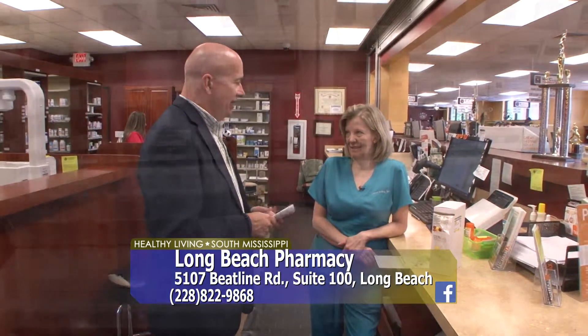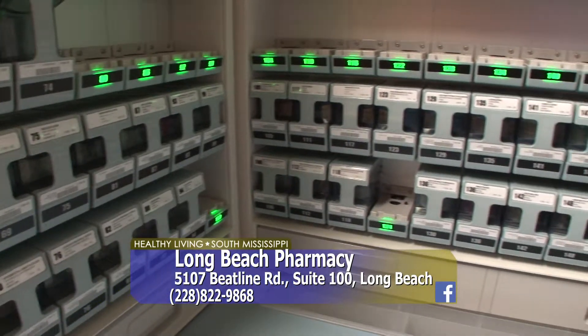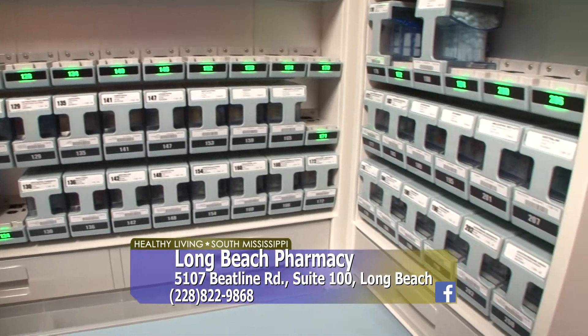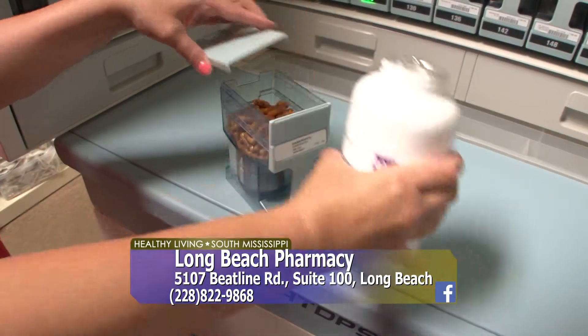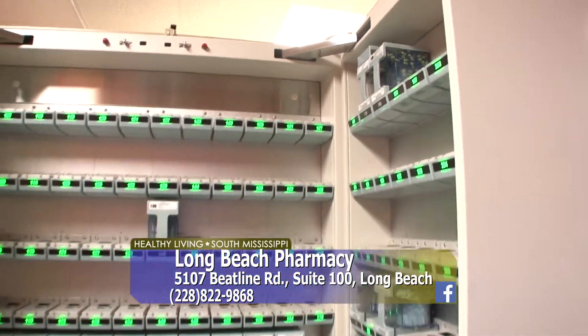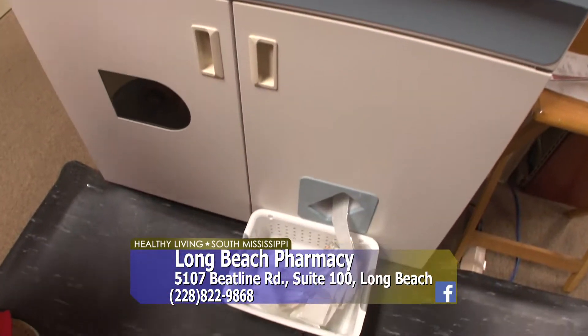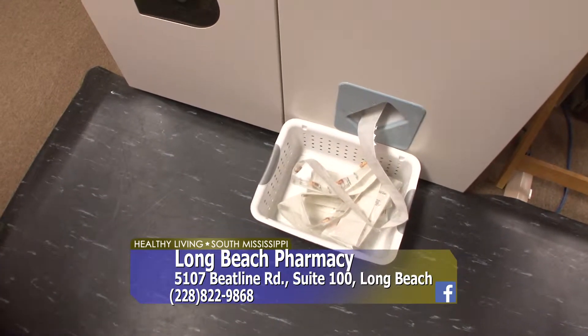What if I take supplements too? Can I bring those to you and have them included? Yes, we can include those in. So you're not sorting through bottles and having to figure out if you took something or not. The system has 200 drugs in it, and for other medicines that aren't in there, we put them in a tray and it packages them in as well — like supplements and other things.